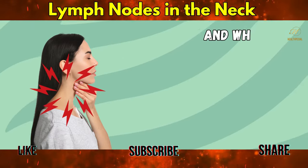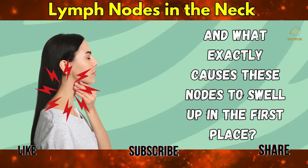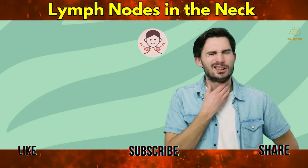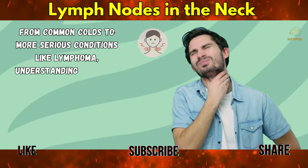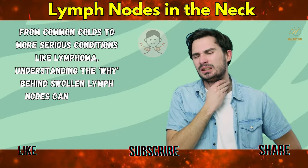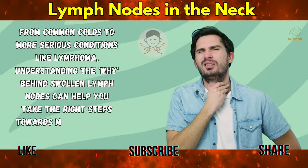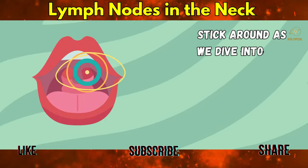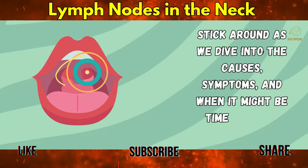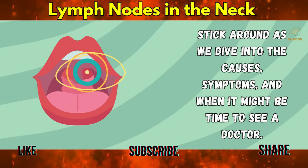But when should you worry? And what exactly causes these nodes to swell up in the first place? From common colds to more serious conditions like lymphoma, understanding the why behind swollen lymph nodes can help you take the right steps towards managing your health. Stick around as we dive into the causes, symptoms, and when it might be time to see a doctor.